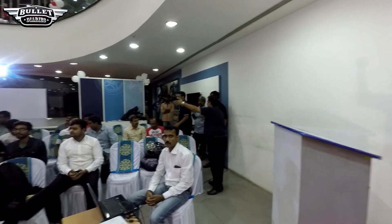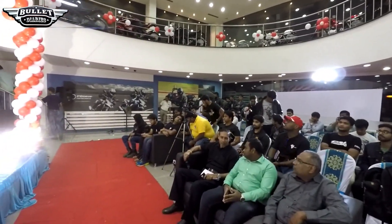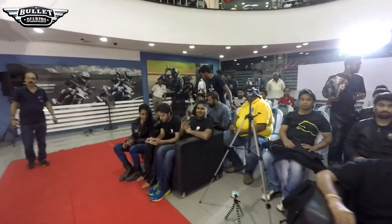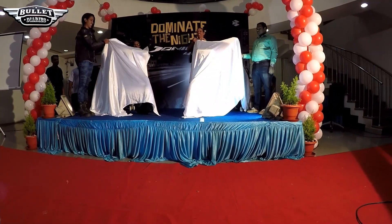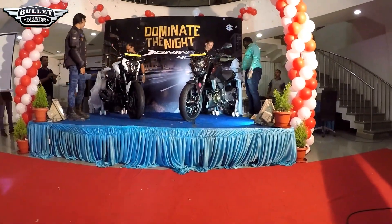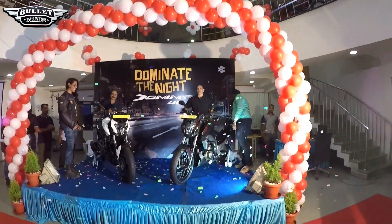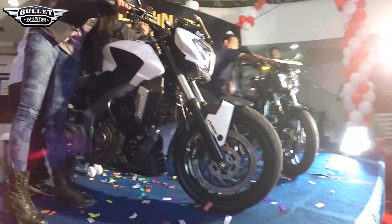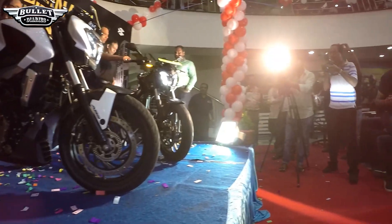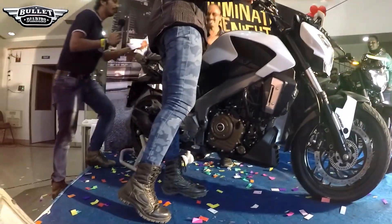When the bike was finally unveiled in front of all the audience, it really dominated the event. You can see the excitement of each and every person out there who wanted to have a look or a selfie with this bike. Even the audience and the bikers were very much curious to listen to the exhaust note — how does this 400cc bike sound?